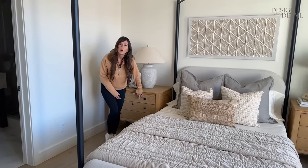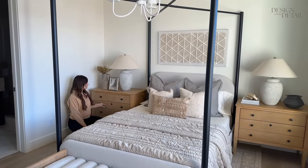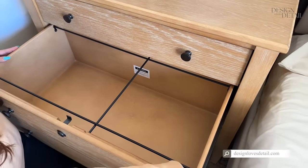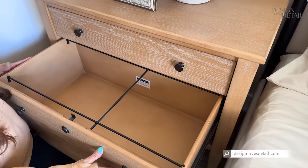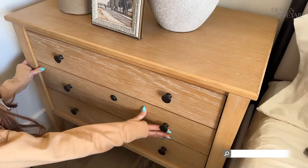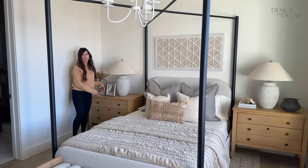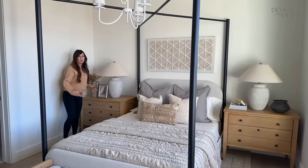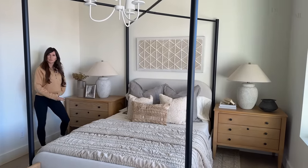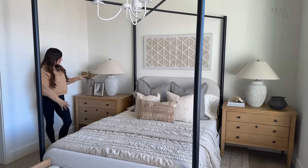Nightstands — these are the ones I got from Walmart. They're actually filing cabinets, so the bottom drawer is super deep. You can take the dividers out if you want and just have a really deep drawer. I've done this twice now — using filing cabinets as nightstands. I love the more depth to it; you can have way more storage. They feel like miniature dressers rather than a typical nightstand.